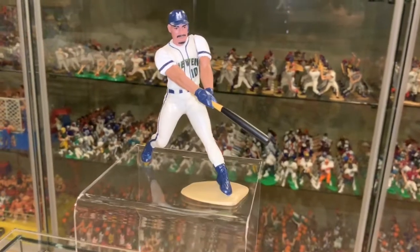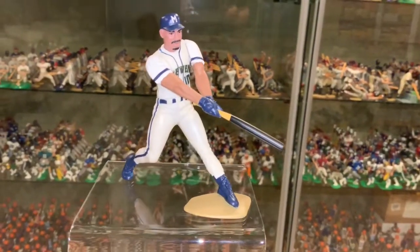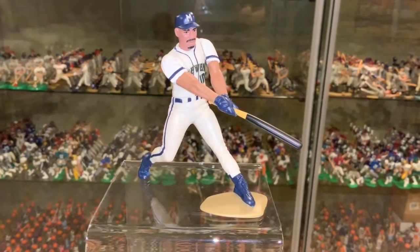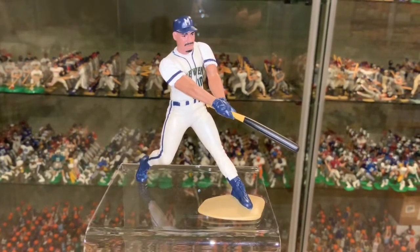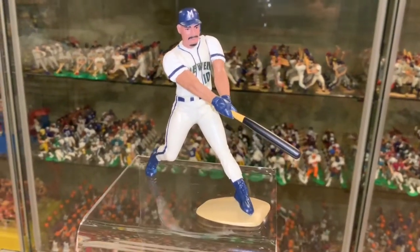I believe this is the only figure Mark has ever had. And it looks great in this classic Milwaukee Brewers — kind of like a transition time for them. They did away with the glove holding the ball, and they went to these jerseys. But I don't think these jerseys were around for too long.